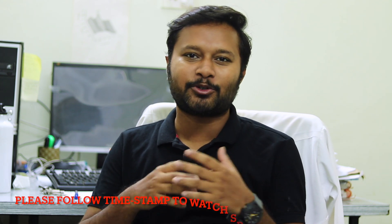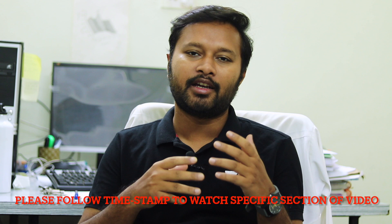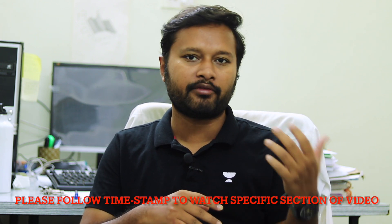Hey guys, hello everyone and welcome to the channel. Today in this video we are going to talk about the TIFR exam. TIFR is Tata Institute of Fundamental Research — forms were out already, I have made a video on that. I hope you have already filled the form. The exam is in the month of December, and that's why this video is for you.